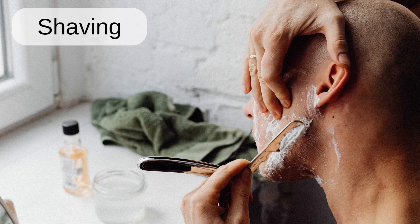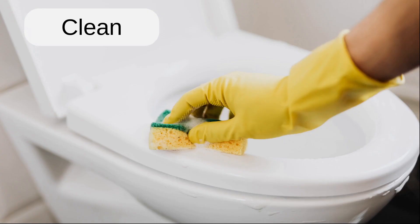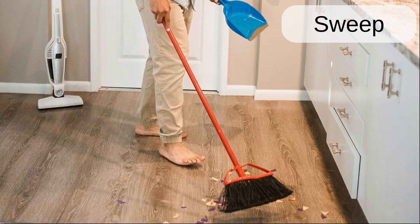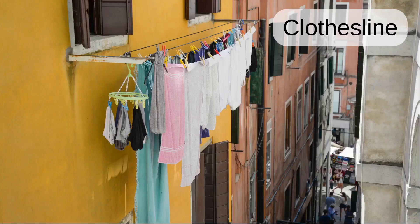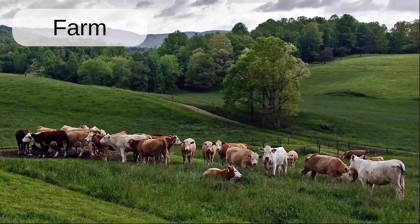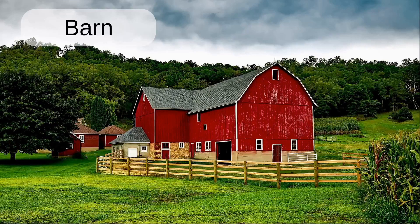Shaving. Clean. Sweep. Washing machine. Clothesline. Countryside. Farm. Barn.